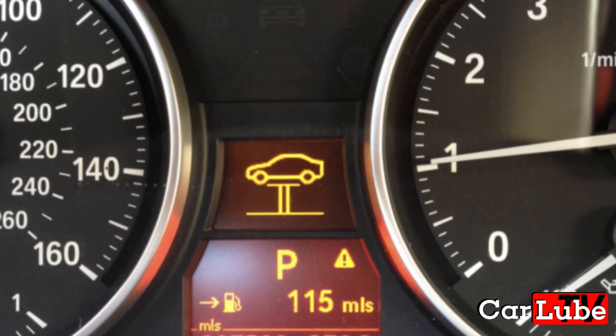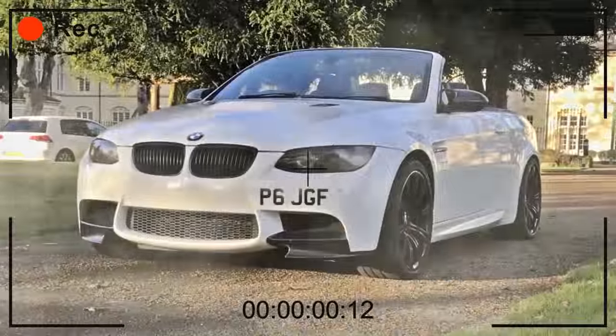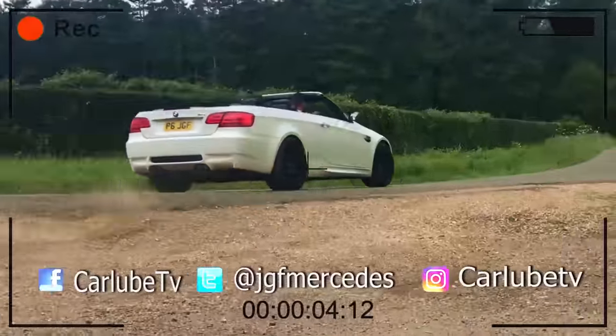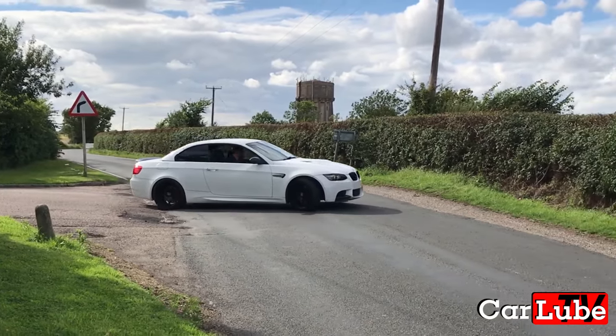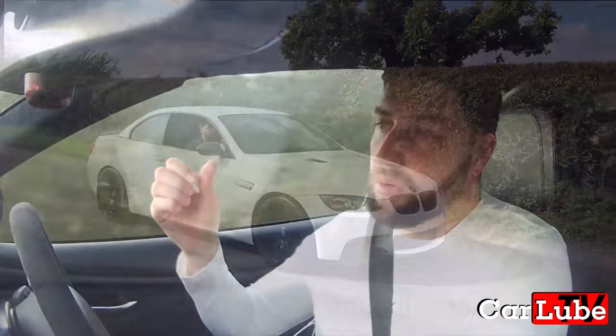In this episode of Car Lobe, I will tell you what it means when you get this dreaded error message on your dashboard. So how do you know when your battery is on its way out? Well, there are a couple of different stages where you'll definitely know that there's an issue with your battery.